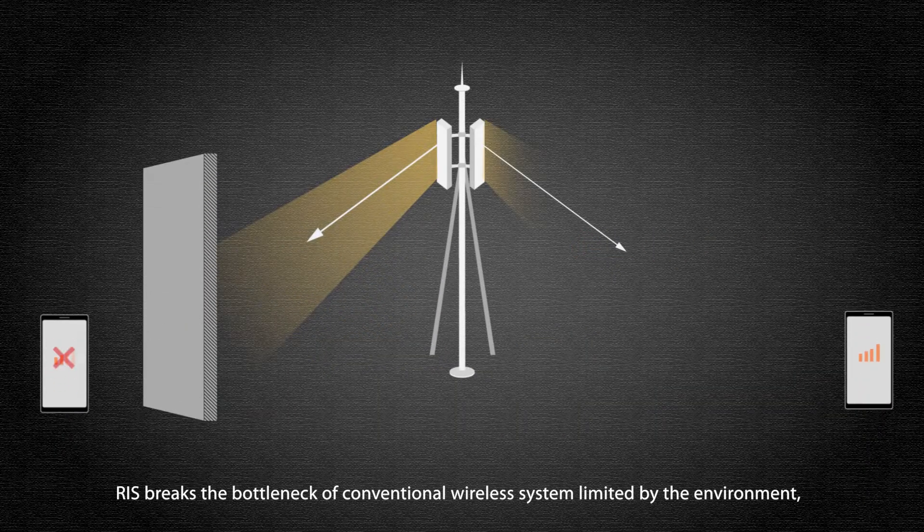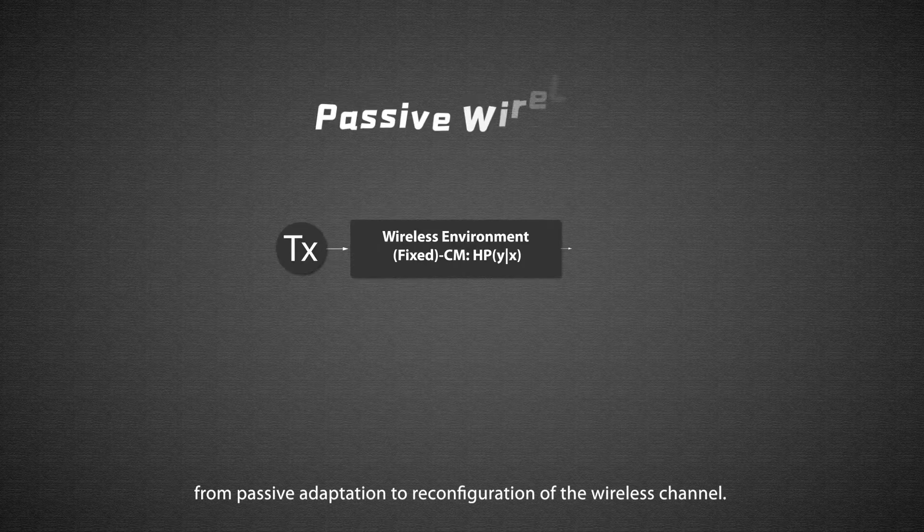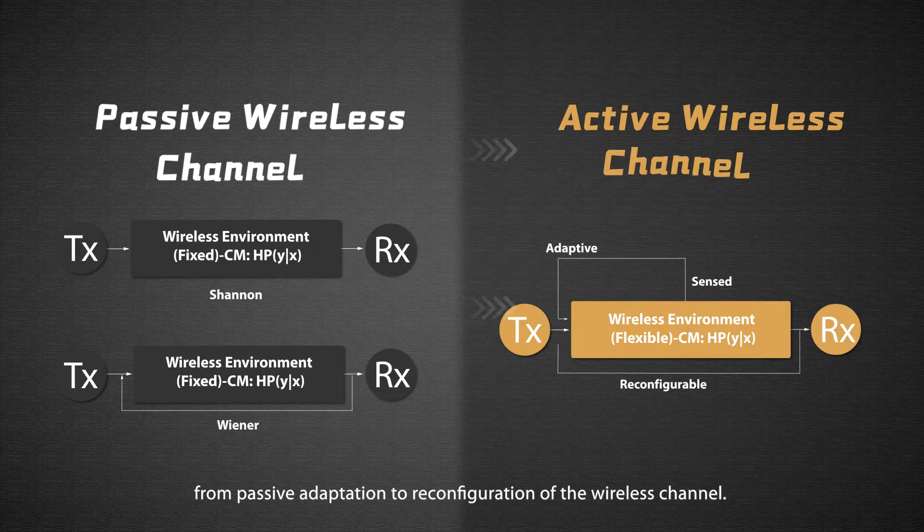RIS breaks the bottleneck of conventional wireless systems limited by the environment, enabling a shift from passive adaptation to active reconfiguration of the wireless channel.